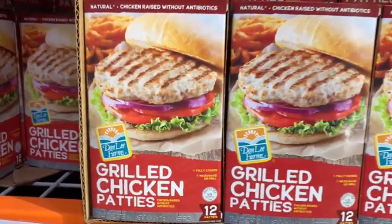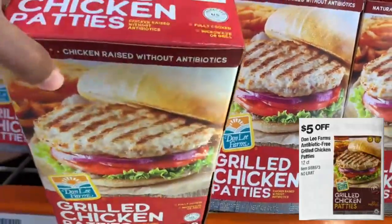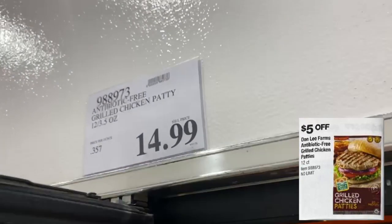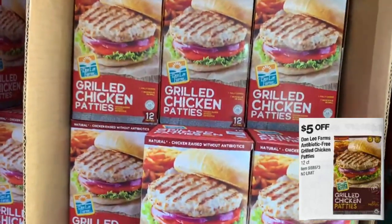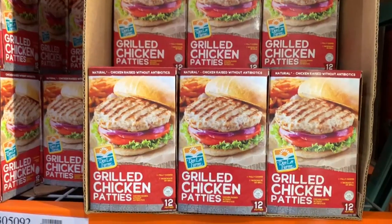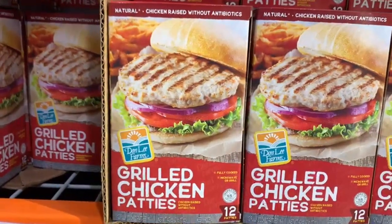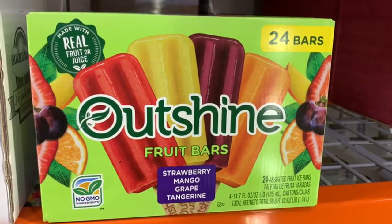Next are the Don Lee Farms Grilled Chicken Patties — you'll be able to take off five dollars off this product. This box comes with 12 fully cooked patties you can heat in the microwave or on the grill. At the store it's selling for $14.99. These patties have no antibiotics and contain 20 grams of protein per patty — great for a meal plan or making cooking easier.